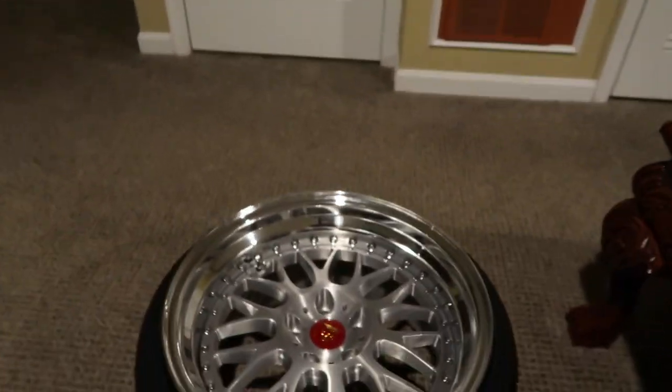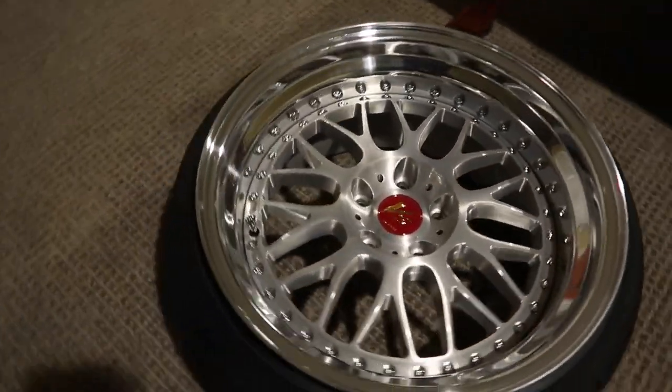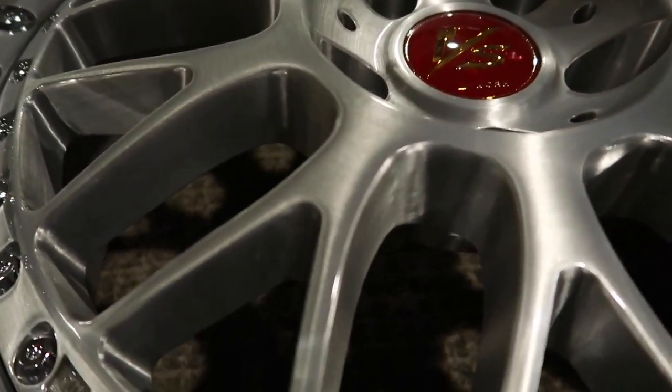I'm really excited to get these wheels on because they're just so nice. Honestly, this camera does not do these wheels any justice — they just look so amazing. I love the red center caps, the polished lips, and the machine finish on the face.